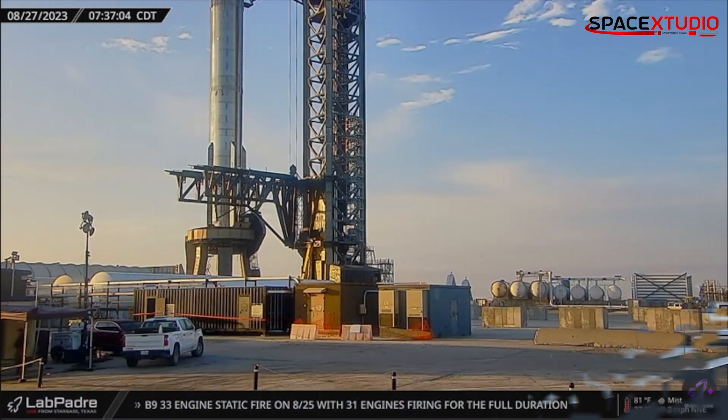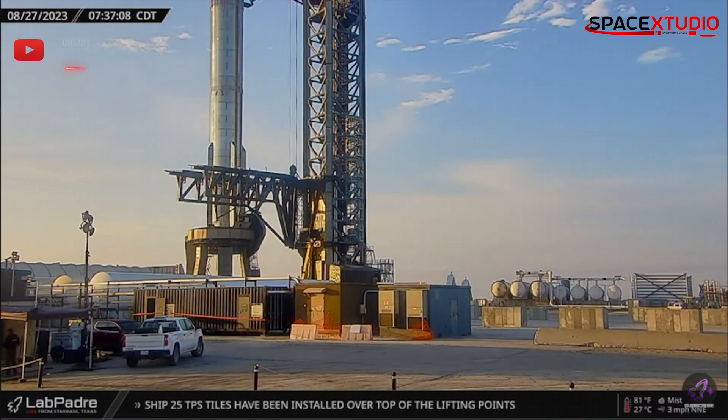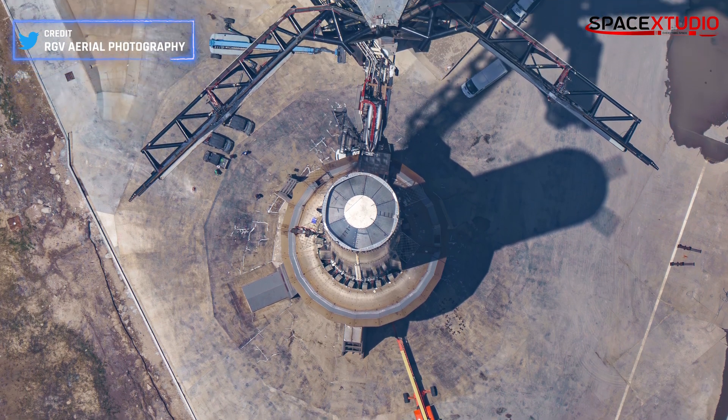The launch site appears relatively calm since the static fire test. This indicates that the pad needs minimal maintenance and is almost ready to support the next Starship flight.